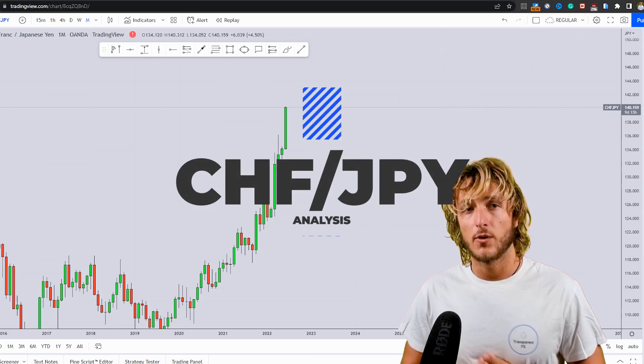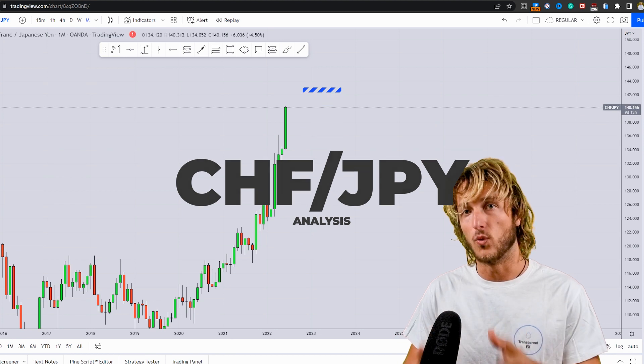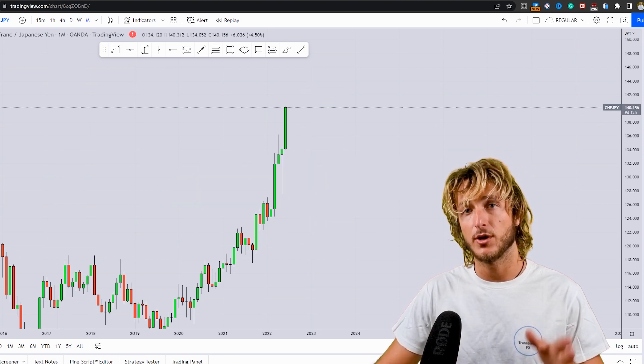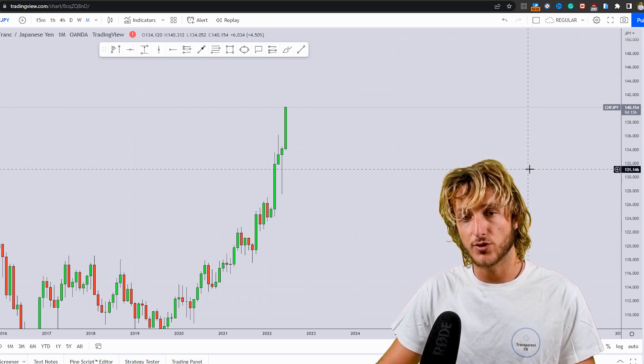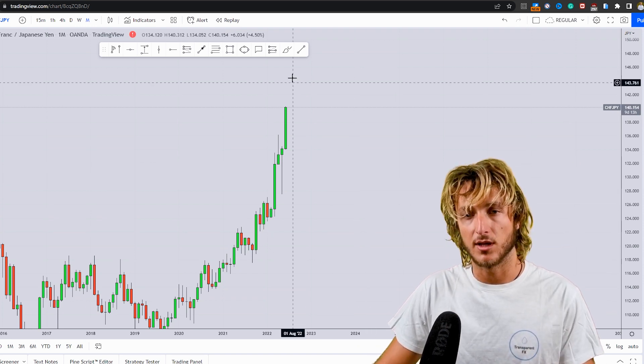In today's video I want to speak about CHF/JPY. Now why do I want to speak about CHF/JPY? Because at the moment we do have quite interesting price action and structure, so let's get straight into it.